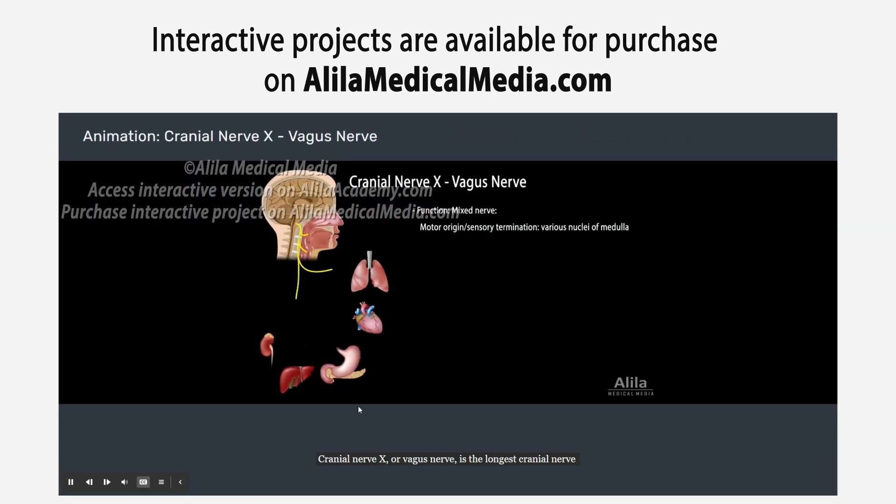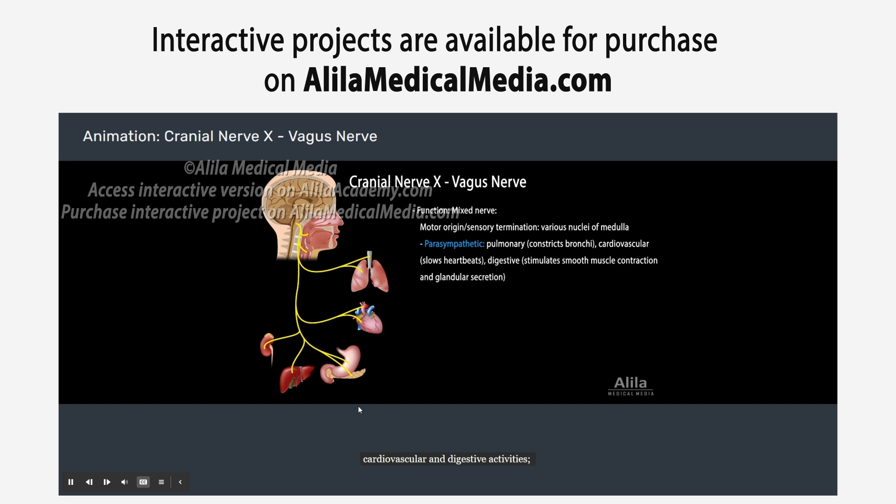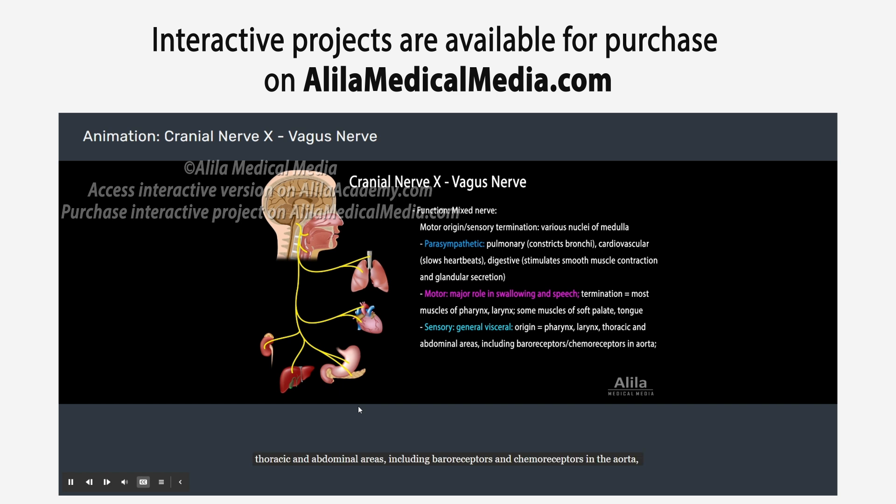Cranial nerve 10, or vagus nerve, is the longest cranial nerve with diverse and critical functions. It is the major parasympathetic nerve regulating pulmonary, cardiovascular, and digestive activities. It controls most muscles of the pharynx, larynx, and some muscles of the soft palate and tongue, playing an important role in swallowing and speech. It conveys sensory information from the pharynx, larynx, and thoracic and abdominal areas, including baroreceptors and chemoreceptors in the aorta for regulation of blood pressure and blood oxygen level. Minor functions include general sensation from the outer ear and taste sensation from the pharynx, palate, and epiglottis.